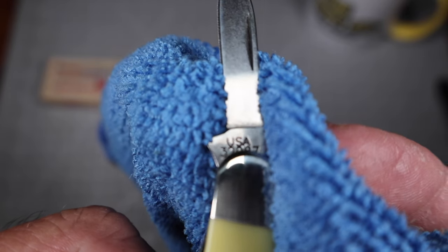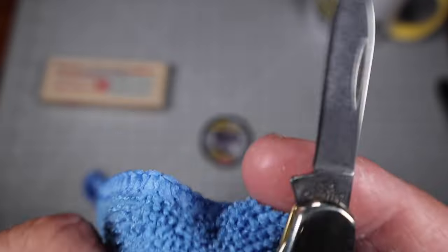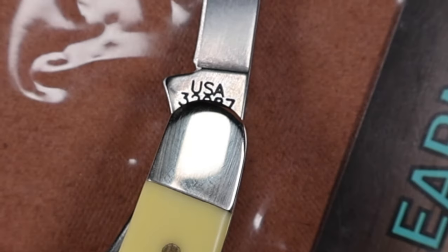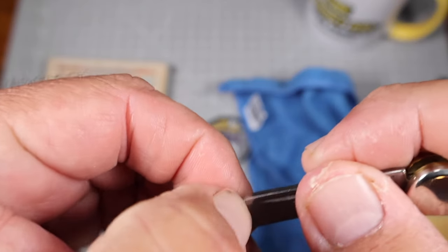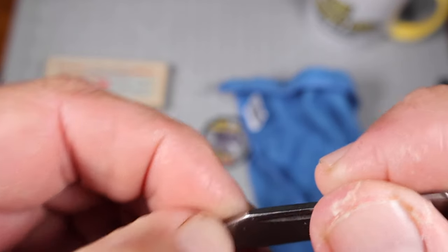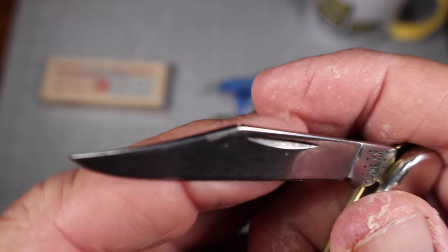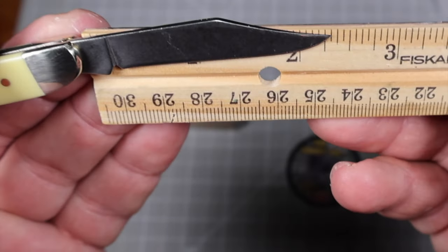USA 32087 clearly stamped in there, and it does have a sharpening choil — you can see it does have a small one. But remember, that canoe didn't have it. That bugs me a little bit — I'm not sure exactly what I'm going to do about it, whether I'm going to send it back to them or fix it myself.